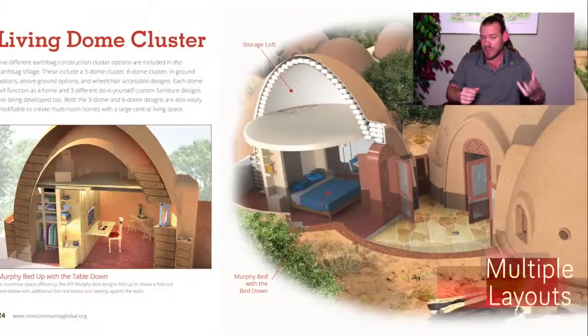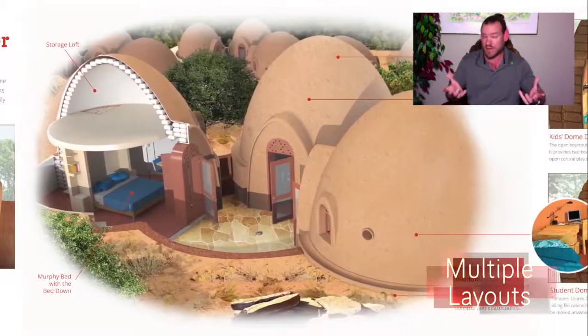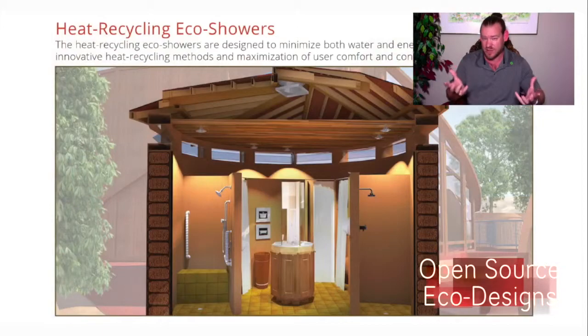We have physical sustainability, which is food, energy, and housing — everybody's familiar with that. Then we have emotional sustainability, which we've identified as having foundations in highest good education elements, highest good economic models, fulfilled living practices, and true restoration.